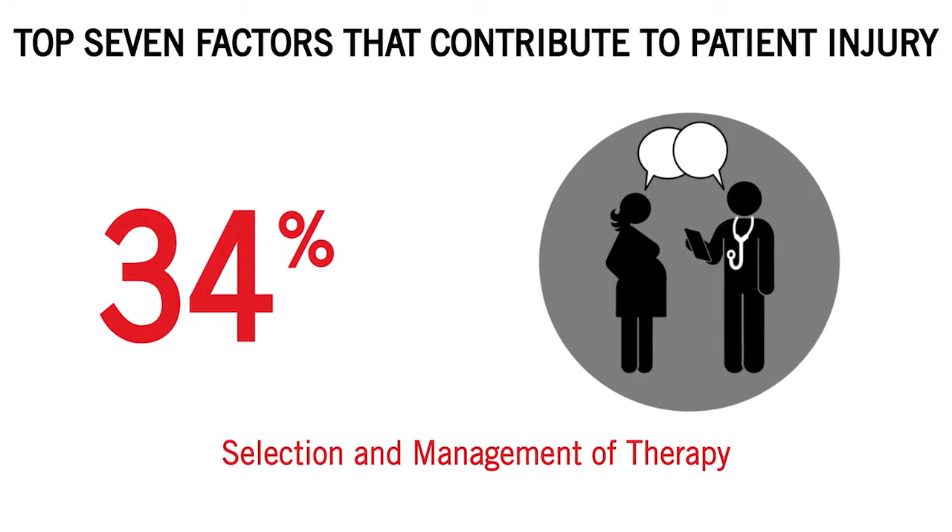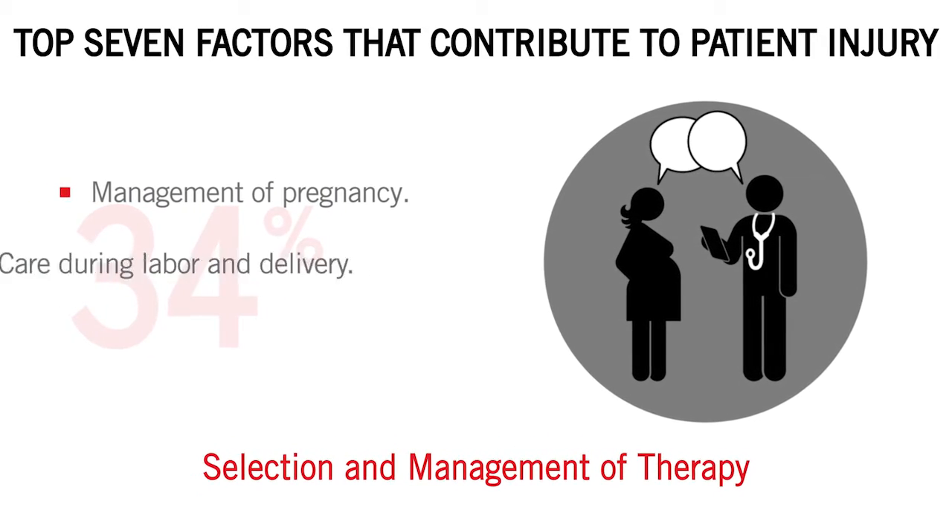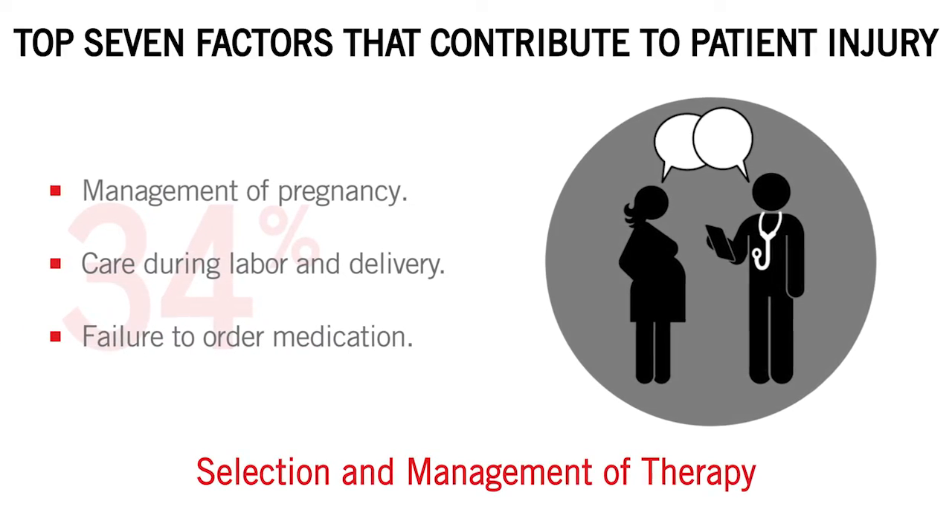One: selection and management of therapy, such as management of pregnancy, care during labor and delivery, and failure to order medication.